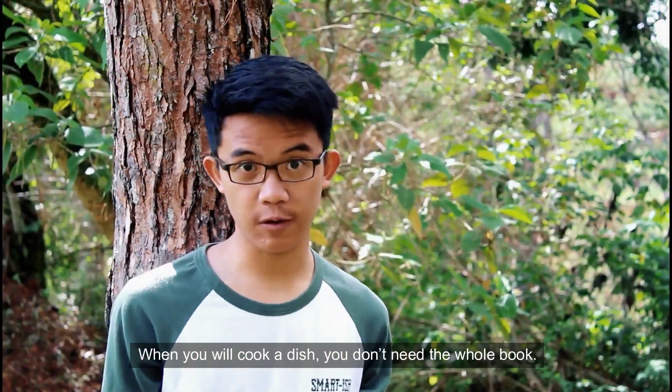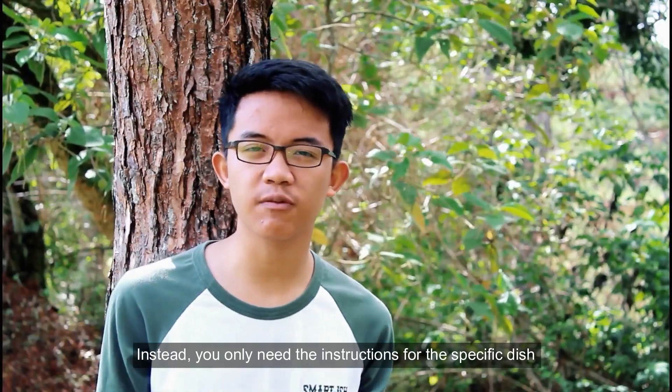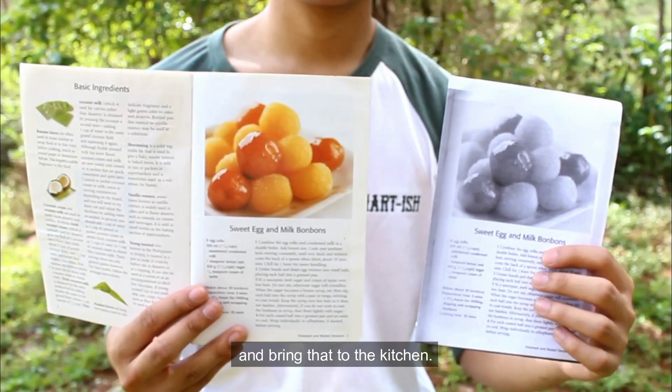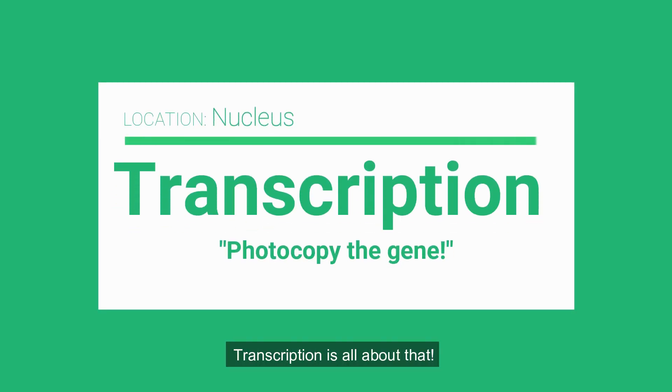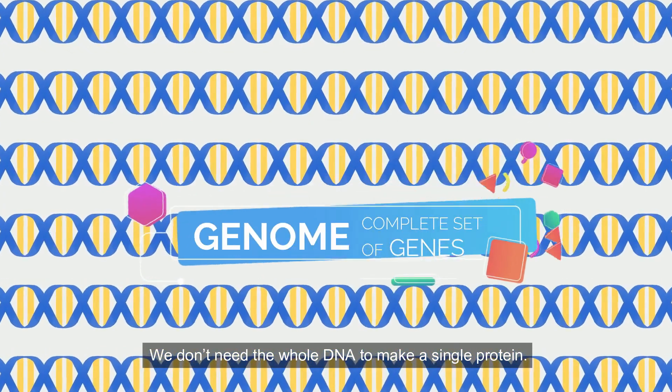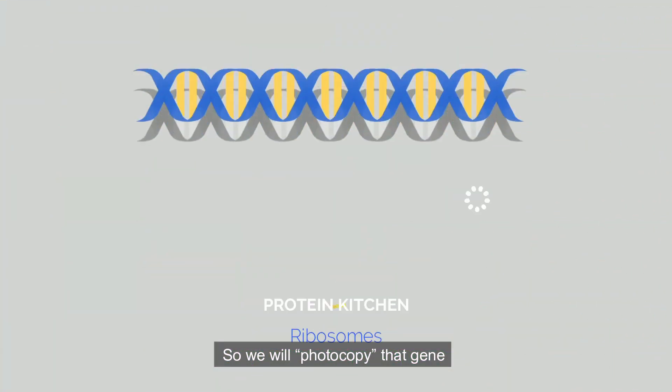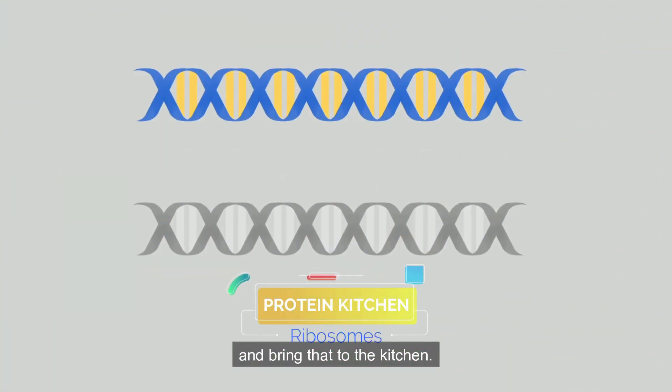When you cook a dish, you don't need the whole book. Instead, you only need the instructions for the specific dish. So we will photocopy that specific page and bring it to the kitchen. Transcription is all about that. We don't need the whole DNA to make a single protein — we only need a specific gene. So we will photocopy that gene and bring it to the kitchen.